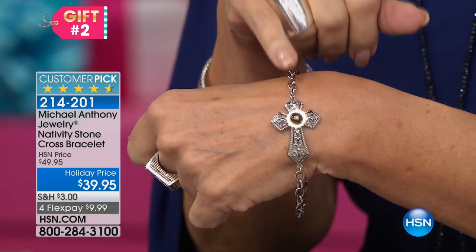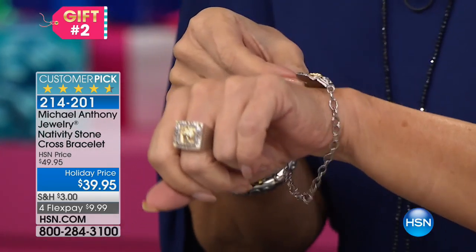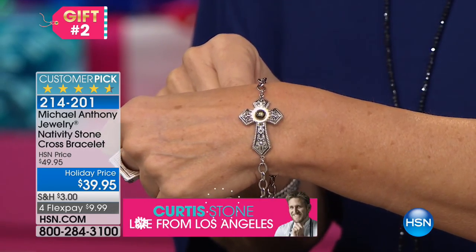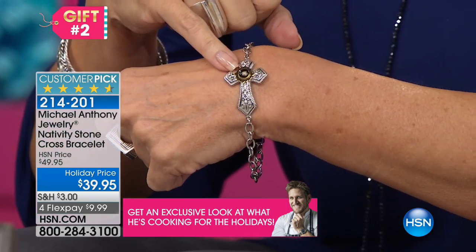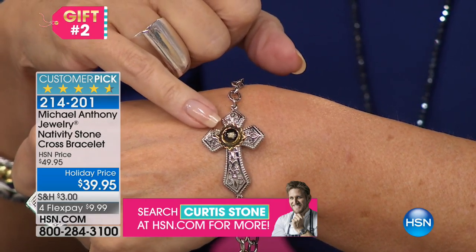Wow. This is from Michael Anthony, and this is so special. Look at the way I love that they curved it — look at this — curved it so it fits on your wrist. Perfectly on your wrist. It comes in two sizes, seven and a half and eight inch. But here is the magic right there, because what you're looking at right there is actually a nativity stone.